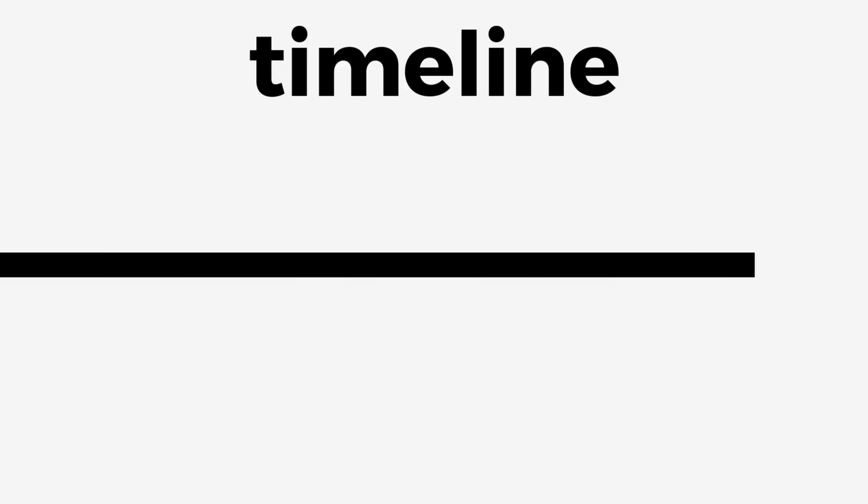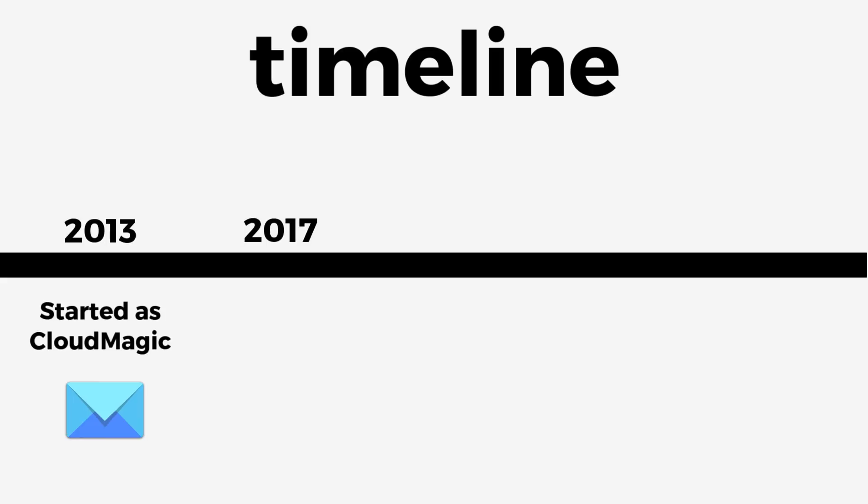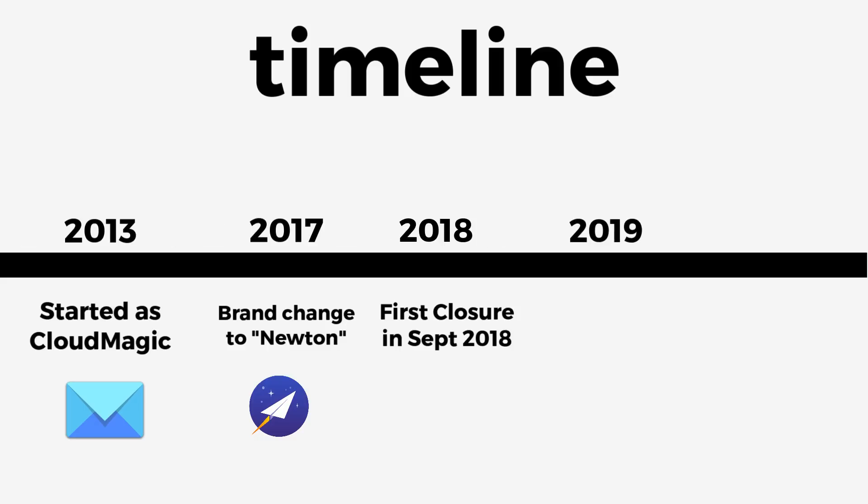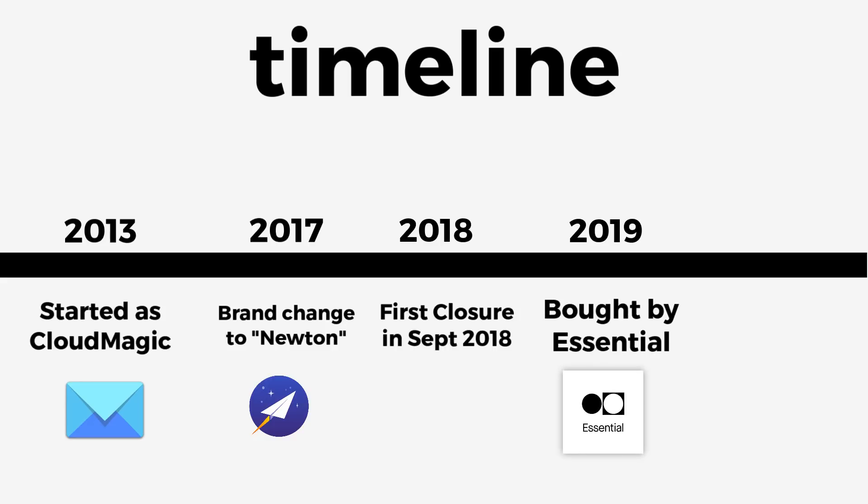There are naturally a few updates to this platform, so let me take you through a little bit of a timeline first. I actually worked with Newton between 2016 and 2018, and it was in about September 2018 that they announced they were closing. Naturally that was what I thought would be the end, but in February of 2019, the likes of Essential - which is a smartphone software company - actually decided to purchase it and transfer all its assets over to that company.